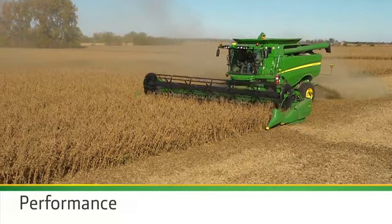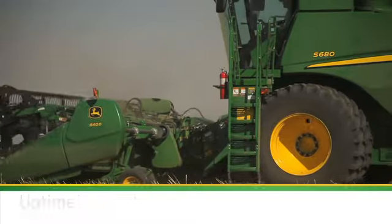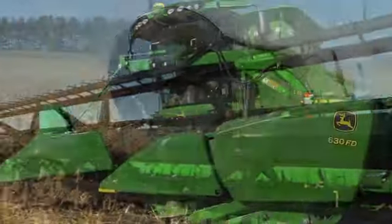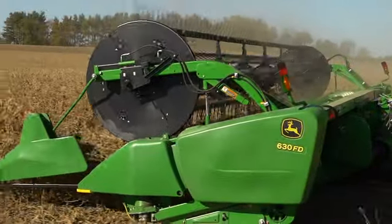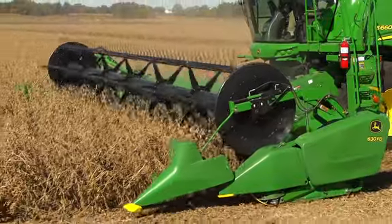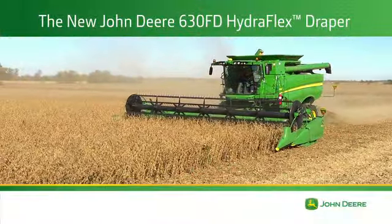Higher performance, more uptime, lower cost of operation. That's the producer-proven John Deere 600FD Series Hydroflex Drapers. Available exclusively from John Deere and supported by the best in the business, your John Deere dealer.